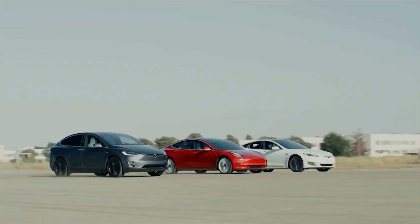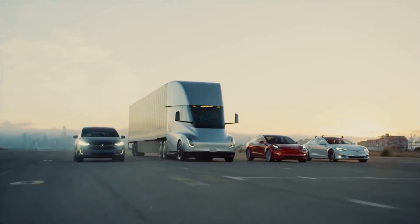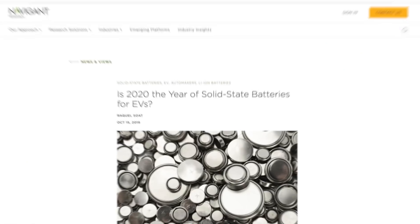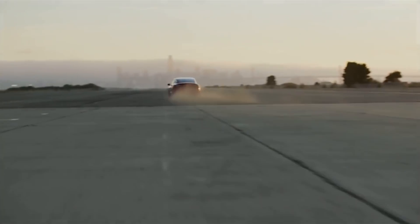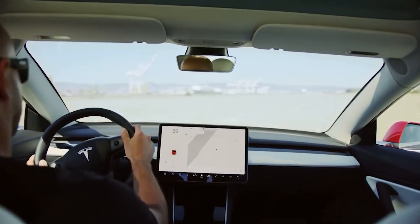They did not disclose any information about the battery's energy density, but it is expected to be higher than the current solid-state batteries that have been under research and development — which have an energy density of about 900 watt-hours per liter. If Tesla can make a battery with an energy density exceeding 900 watt-hours per liter, this would be a big leap forward.